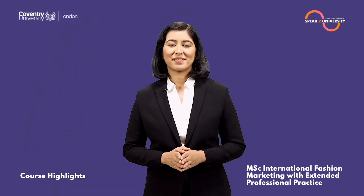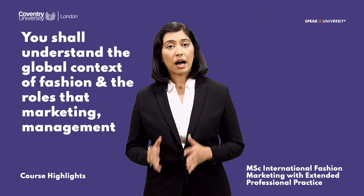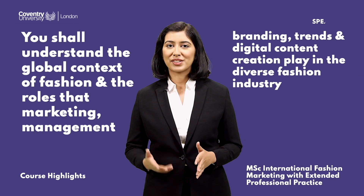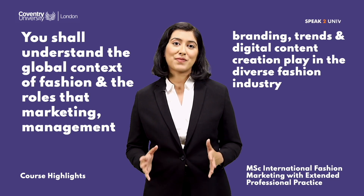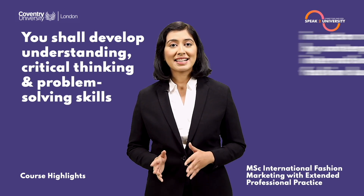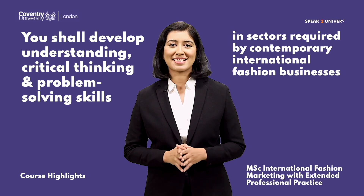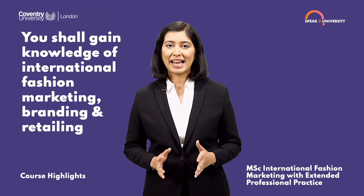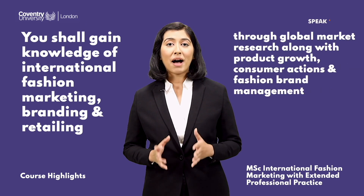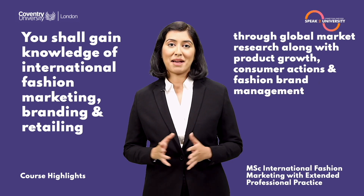With this course you will understand the global context of fashion and the roles that marketing management, branding, trends, and digital content creation play in the diverse fashion industry. You will develop critical thinking and problem-solving skills required by contemporary international fashion businesses, and gain knowledge of international fashion marketing, branding, and retailing through global market research, product growth, consumer actions, and fashion brand management.